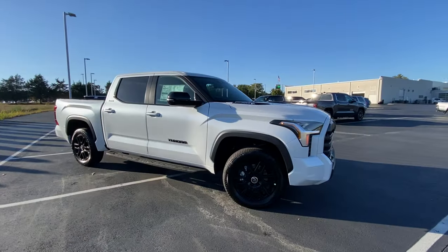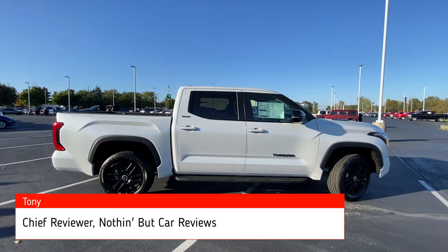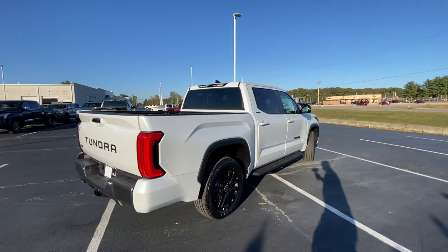Here we have a new 2024 Toyota Tundra. This one comes in a limited trim level in a crew cab, and we do get the five-and-a-half-foot box with this one. This color is windshield pearl — love this color, by the way. And then we have black perforated leather interior.